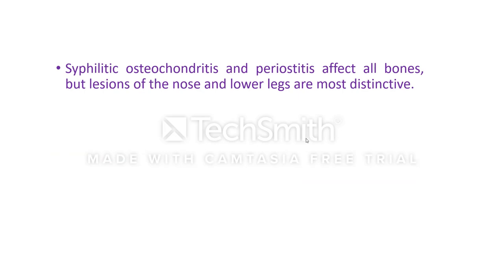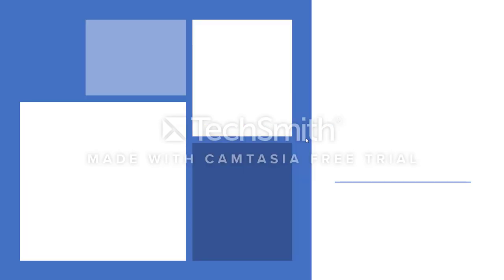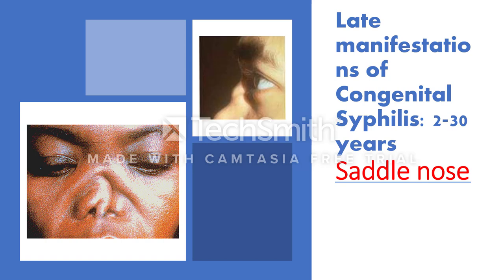Syphilitic osteochondritis and periostitis affect all bones, but lesions of the nose and lower leg are most distinctive. Destruction of the vomer causes collapse of the bridge of the nose, giving rise to the characteristic saddle nose deformity. This occurs due to a gumma destroying the vomer.